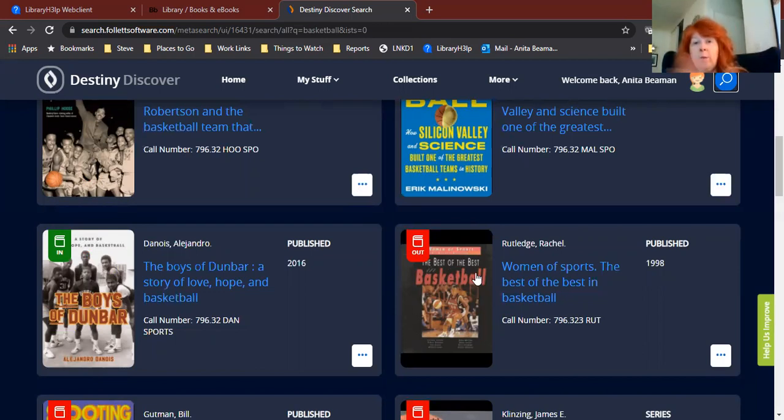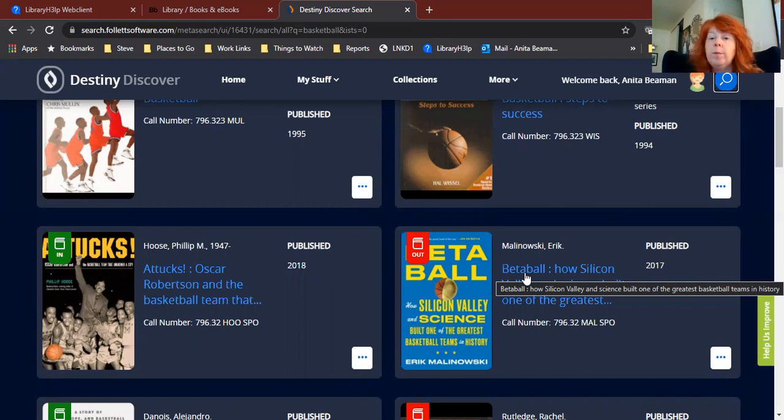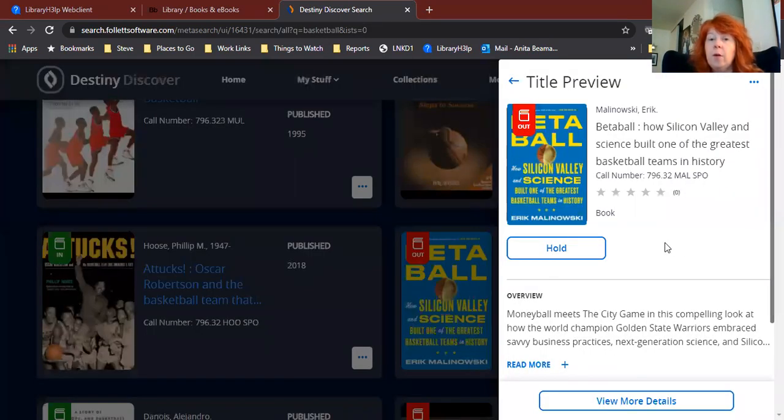Now, what you can do — if there's a book that you really, really want to read, let's say you really want to read this book Beta Ball but somebody else has it checked out — you can click on the cover or on the box for the book, and then you can put it on hold. That means when that person brings this book back, we'll let you know that the book is in. We'll email you at your school email address — that's your student ID number at LUHSD.net, which you check using Outlook. That's where we're going to get in touch with you to let you know that your book is in. We don't have access to your personal email account, so we don't know what your personal email address is — we're going to email you at your student school email address.